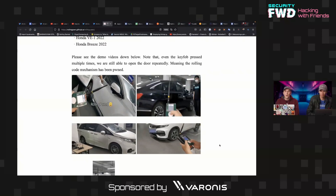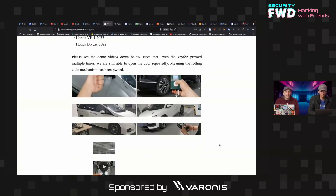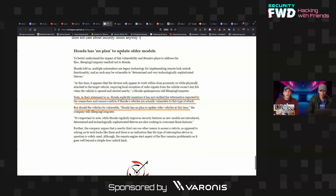The subtext of this disclosure is that they've reached out to Honda, and Honda really does not plan to do much about problems with older models. They're not really in the business of security, and as far as the researchers could see, there is no actual security team at Honda to deal with problems like this.